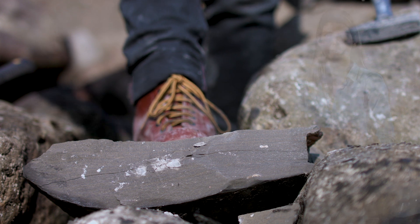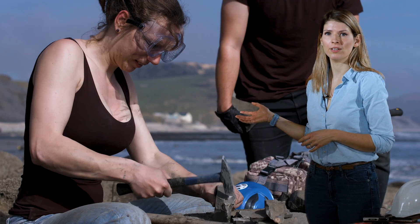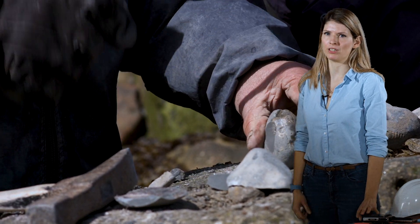There is no hammering permitted in Kimmeridge Bay. It may be possible at other locations along the Jurassic coast. If so, you can take a hammer and chisel, and always take protective gloves and safety glasses. But always get permission first.